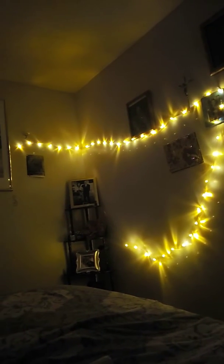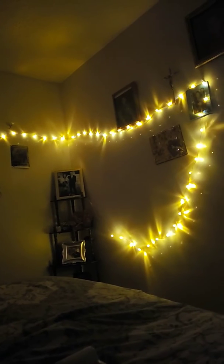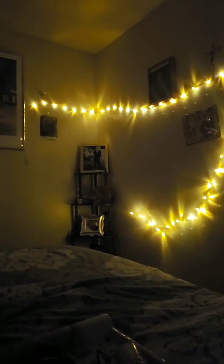We got new lights today. What are they? Pumpkins. They're smidgen little teeny tiny pumpkins. I got them today.